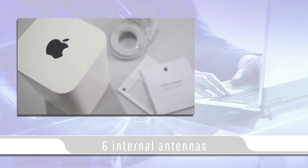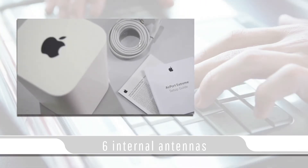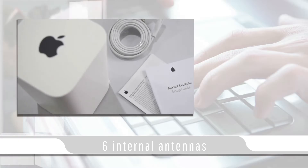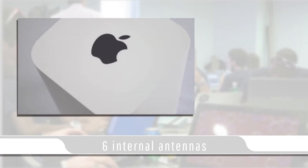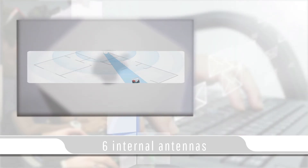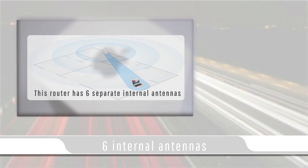The Airport Extreme supports dual band broadcasting for 2.4 gigahertz with a throughput of 450 megabits per second and 5 gigahertz with a throughput of 1300 megabits per second, which means that the Extreme can utilize your internet speeds over Wi-Fi. This router has six separate internal antennas spaced around the upper section just below the top surface, three each dedicated to either wireless transmission or reception.